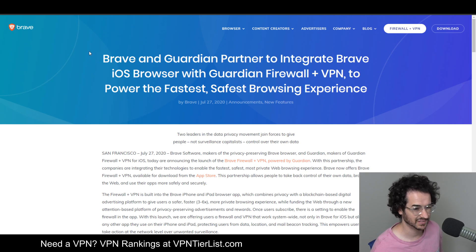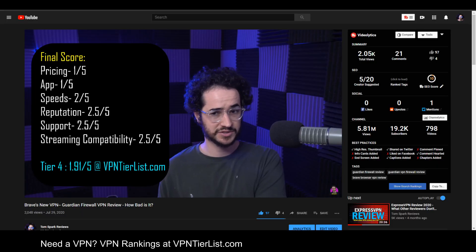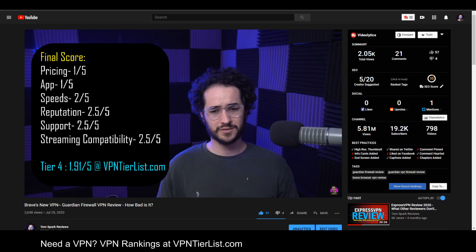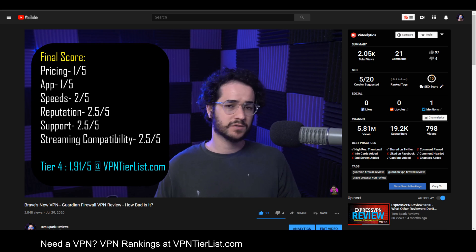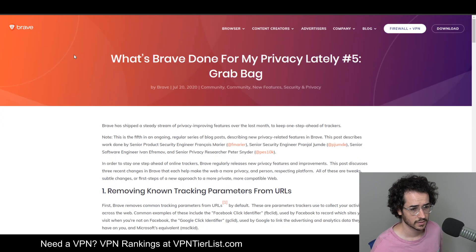Another big development is a Brave VPN experience partnered with Guardian, working on iOS and Android — it's a paid VPN. I actually tested it out and wasn't that impressed, mainly because it doesn't have a PC component and the overall experience is lackluster compared to other VPNs in tier one and tier two on my tier list. So if you're looking for a VPN I wouldn't really recommend Guardian VPN, though it is an interesting development.